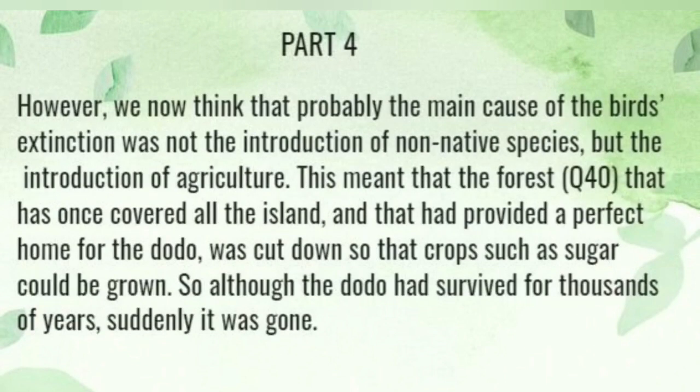However, we now think that probably the main cause of the birds' extinction was not the introduction of non-native species, but the introduction of agriculture. This meant that the forest that had once covered the island, and that had provided a perfect home for the dodo, was cut down so that crops such as sugar could be grown. So although the dodo had survived for thousands of years, suddenly it was gone.